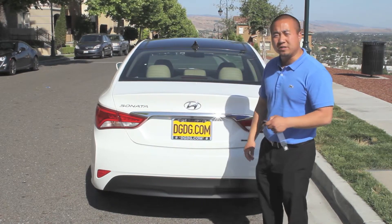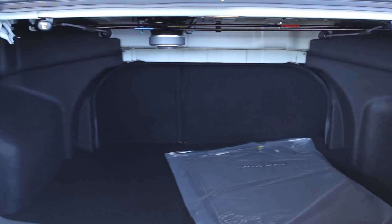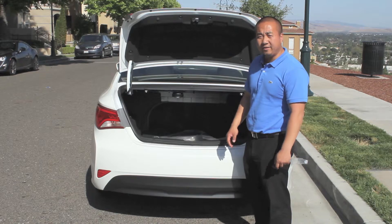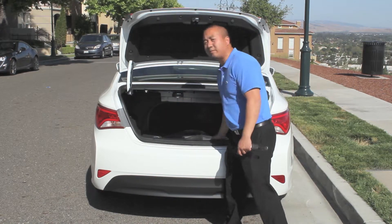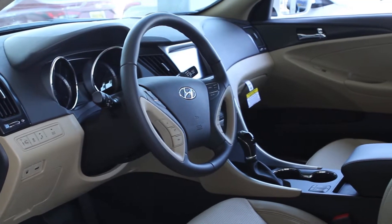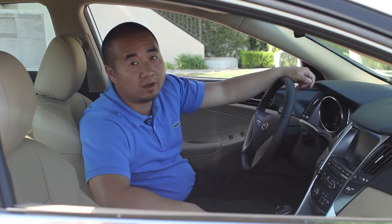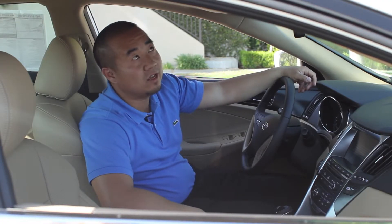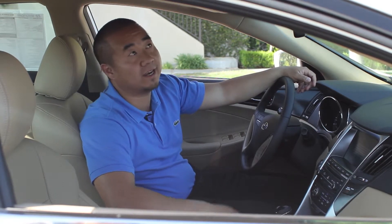The 2014 Hyundai Sonatas now come with LED rear lights. Let me pop the trunk open so you guys can take a look inside — extremely spacious trunk area. The back seats also fold down 60-40 and they're really easy to put down; all you do is pull the levers on each side and you just plop the seats down.